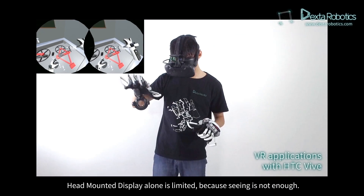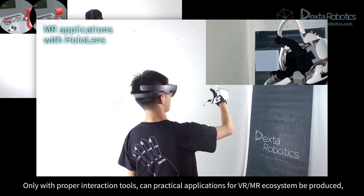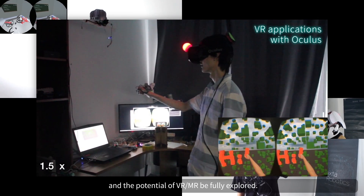Headbound display alone is limited, because seeing is not enough. Only with proper interaction tools can practical applications for the VR/MR ecosystem be produced, and the potential of VR/MR be fully explored.